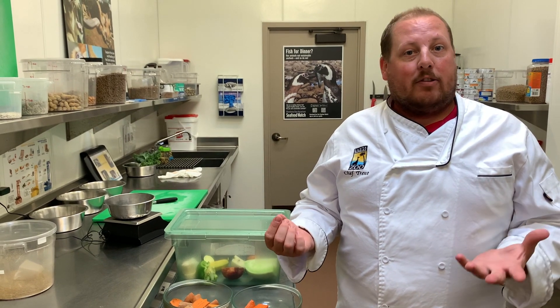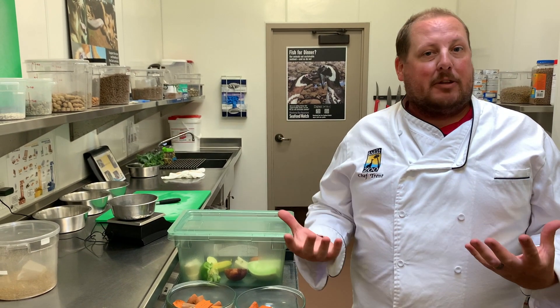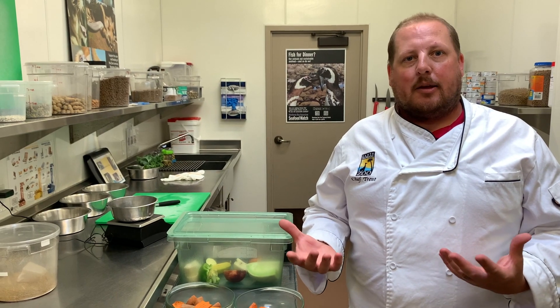And some of the animals, like Mary Lou our alligator, she might only eat once a week or once every other week, which is completely natural for an American alligator and those types of species.